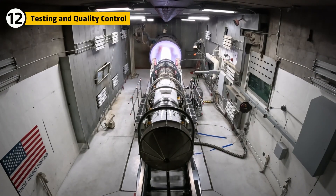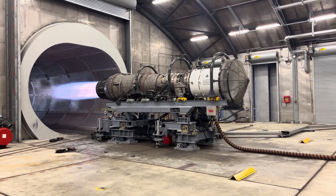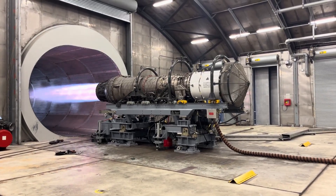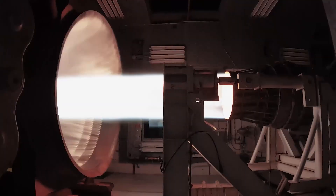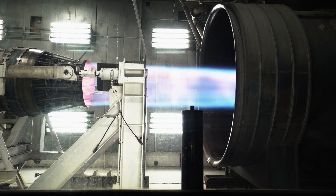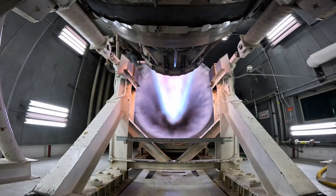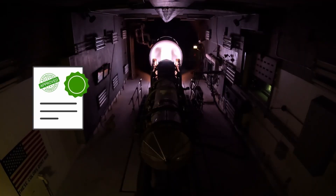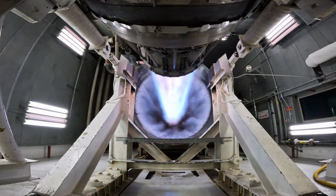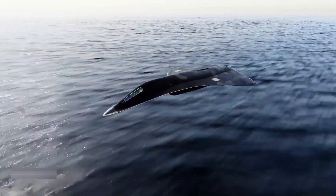No engine leaves unproven. The F-47's power plant is strapped to test stands and runs through brutal cycles, throttled from idle to maximum until every weakness is exposed. Sensors track heat, vibration, and pressure. Some engines are pushed until they fail. Others endure hundreds of hours. Only those that survive earn clearance. Testing is violent, but it creates certainty that when a pilot demands power, the engine will respond.